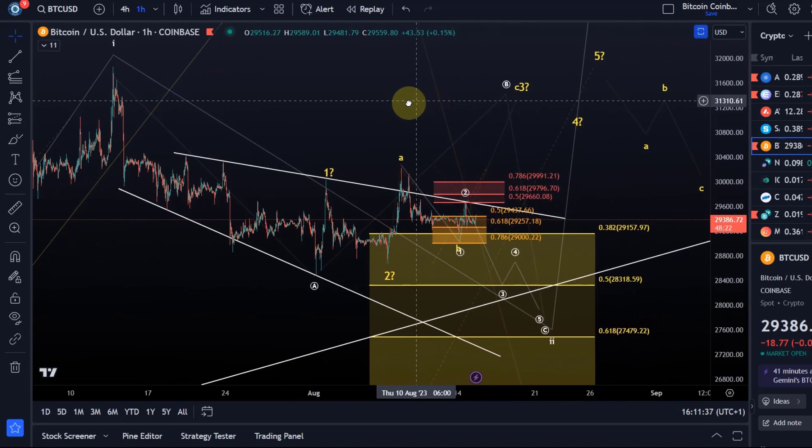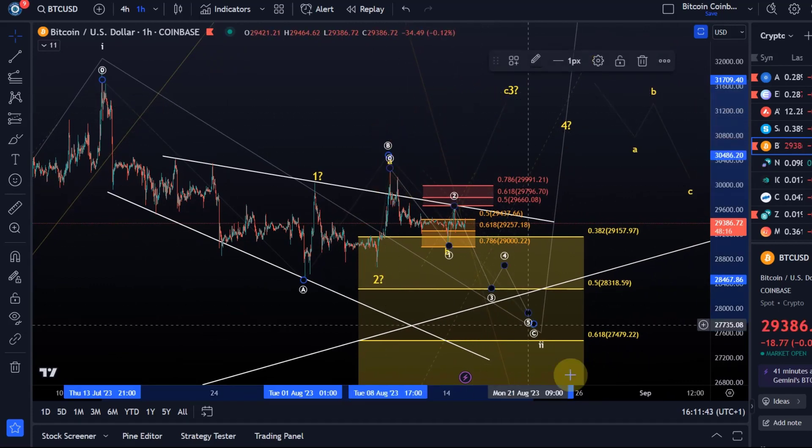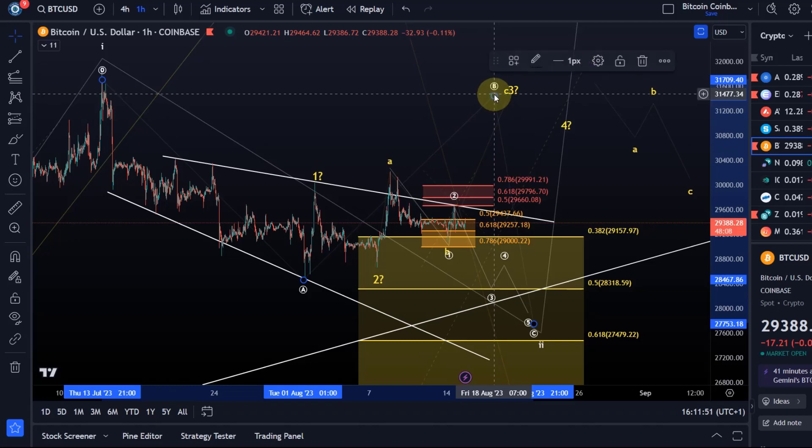A break above 29,990 would not necessarily be bullish short-term, but it would most likely lead to a higher B wave. The count we just discussed assumes the B wave top is already in, but a break above 29,990 would unlock a higher B wave into the 31k region, which is very likely as well — but without a break above the wedge pattern, I can't say it's going to happen.